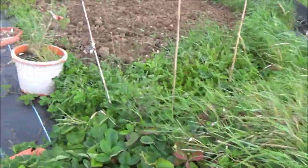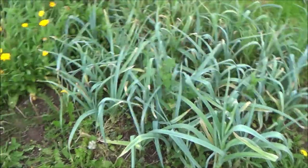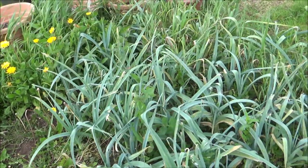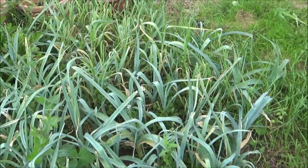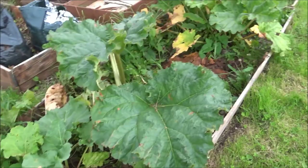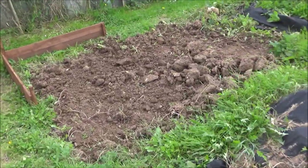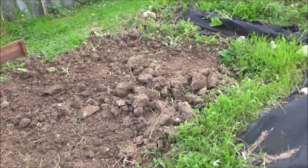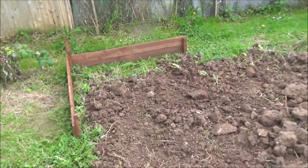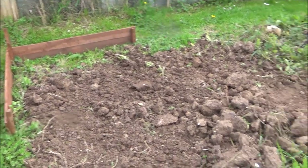These leeks are doing really really well — really pleased with how they're going. There are a few onions still in there that need to come up. This rhubarb here is doing pretty good, obviously at the end of the season. I've been digging over this bit and I've started building the frame for the next bed — that'll be happening over the next few weeks.